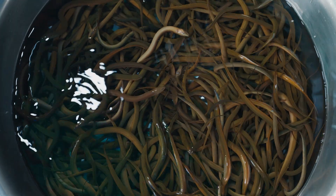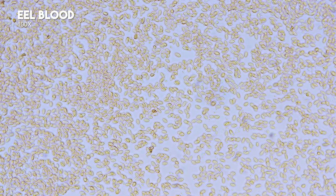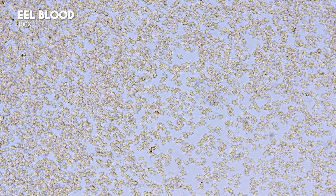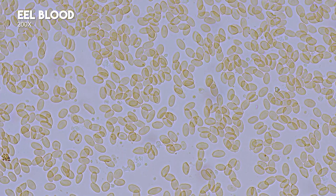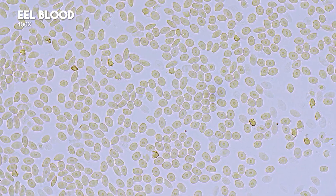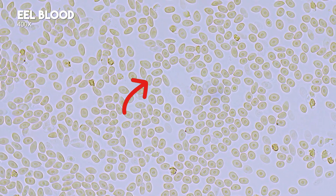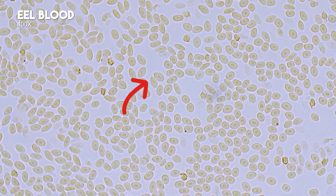Eel blood. At 10x, eel red blood cells are visible with an elliptical shape. At 20x, red blood cells are clearer, elongated like wheat grains. At 40x, you can clearly see nuclei within red blood cells, along with white blood cells.